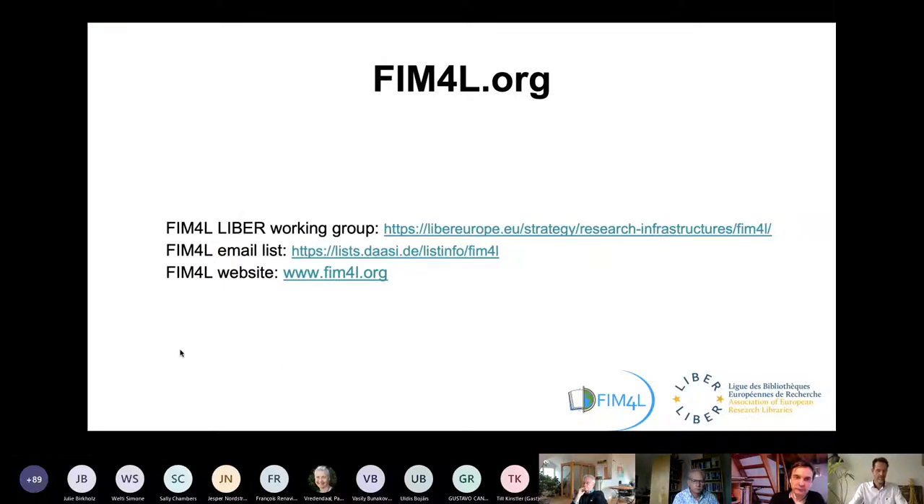That's FIM4L. If you have to set up a federated single sign-on with a publisher as a library, you can now use the documents. Just go to FIM4L.org and you will find it there. A new final document, more graphical, will be added this week.